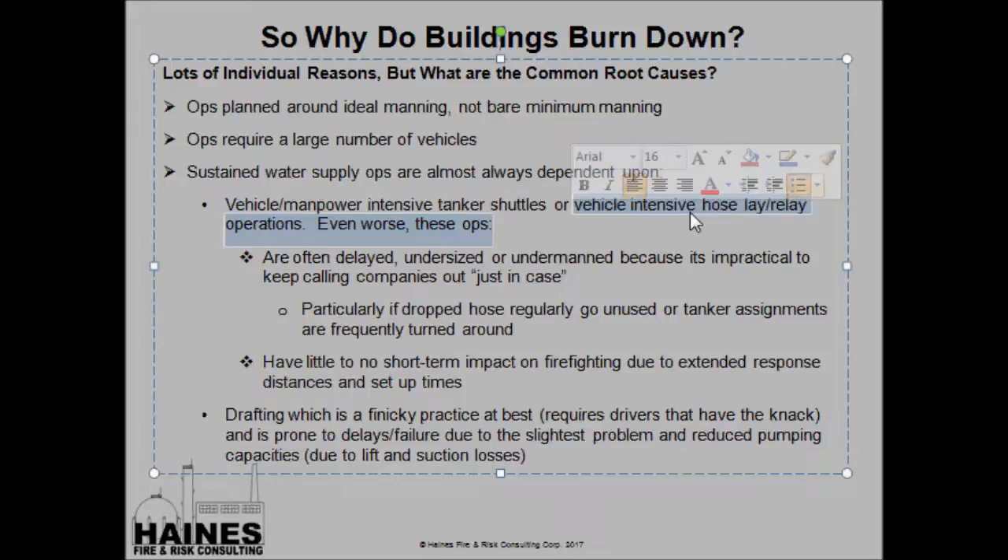This is particularly true where we drop hose regularly and don't use it, or tanker assignments are recalled halfway there all the time. Another key issue: these vehicle- and manpower-intensive operations have little to no short-term impact on firefighting. We've got to remember that fires grow exponentially, not linearly. What we do to counter the fire has to happen exponentially as well if we're going to get ahead of it. We're also still dependent upon drafting — hundreds of years of depending on drafting operations, which are finicky, manpower-intensive, require a skilled driver, and are prone to delays and reduced pumping capacities at high lifts.